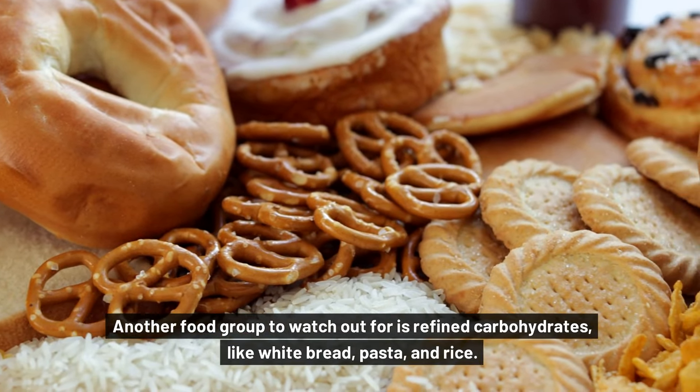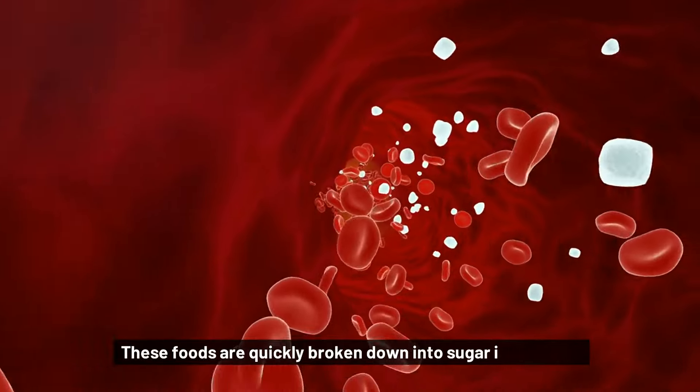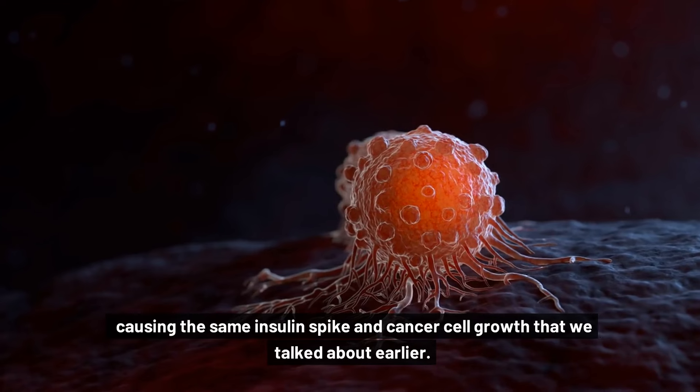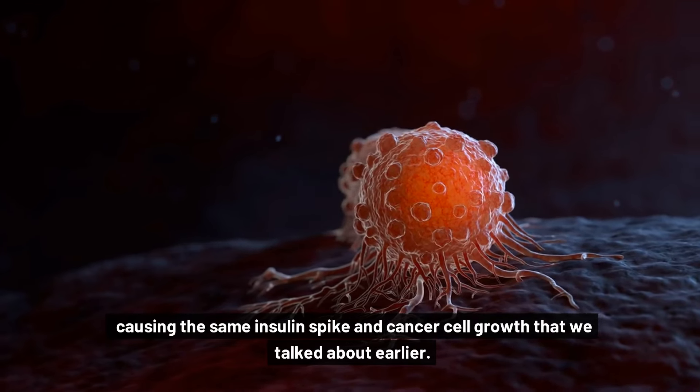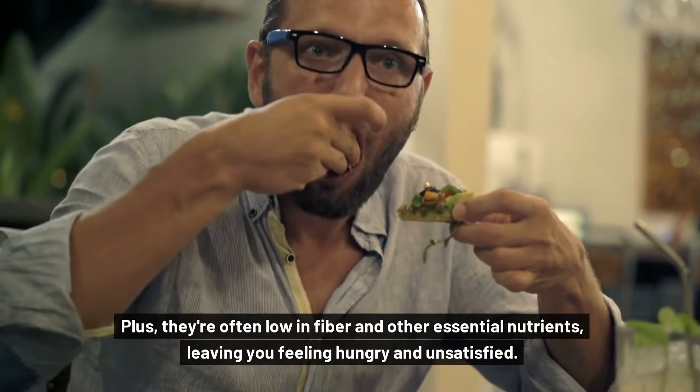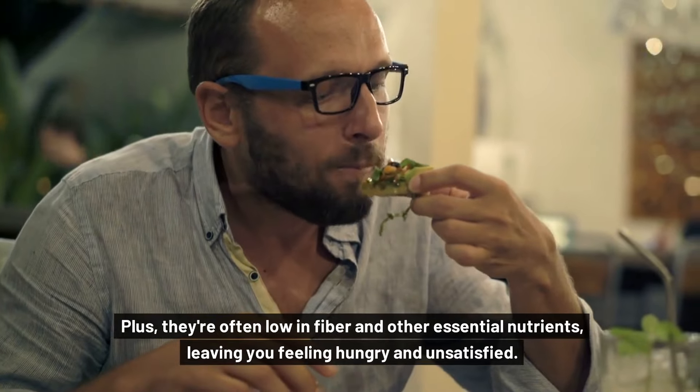Another food group to watch out for is refined carbohydrates, like white bread, pasta, and rice. These foods are quickly broken down into sugar in the body, causing the same insulin spike and cancer cell growth that we talked about earlier. Plus, they're often low in fiber and other essential nutrients, leaving you feeling hungry and unsatisfied.